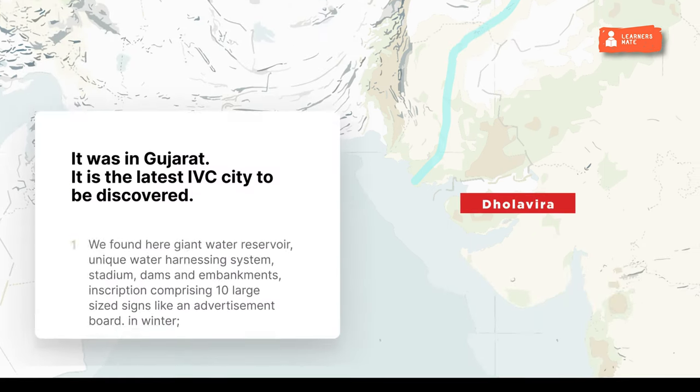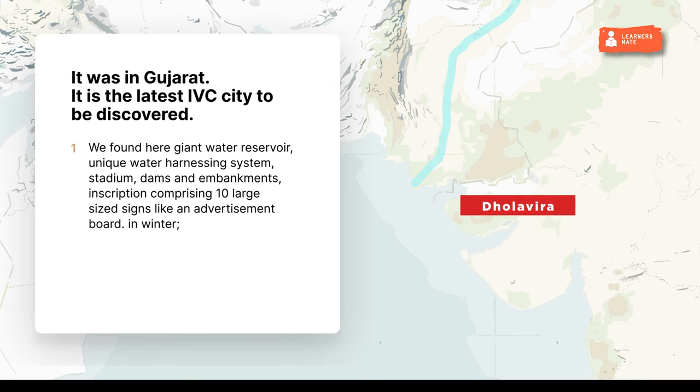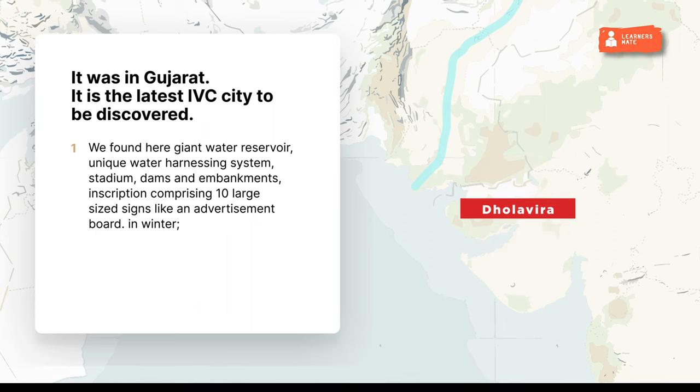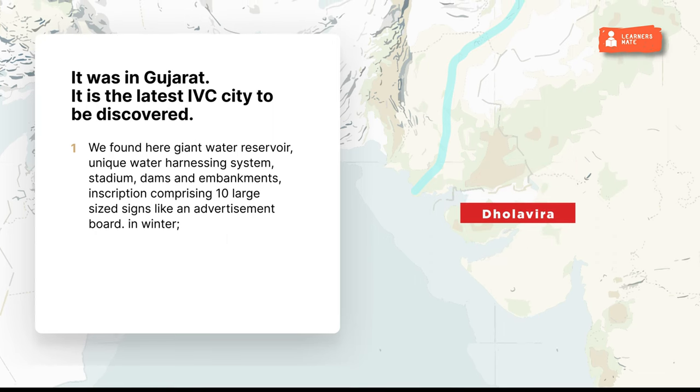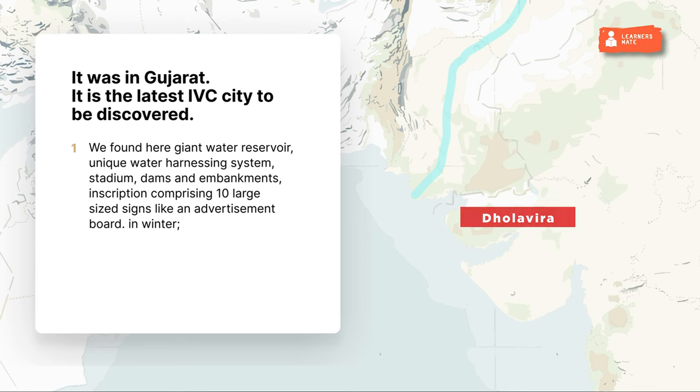Dholavira was in Gujarat. Found here were a giant water reservoir, unique water harnessing system, stadium, dams and embankments, and an inscription comprising 10 large-sized signs like an advertisement board. It is the latest IVC city to be discovered.